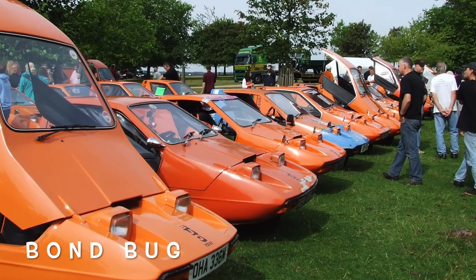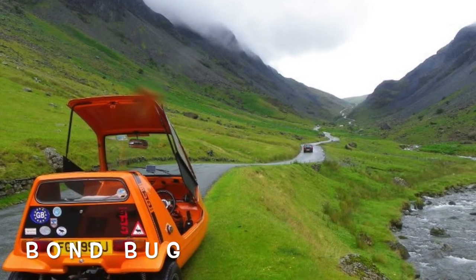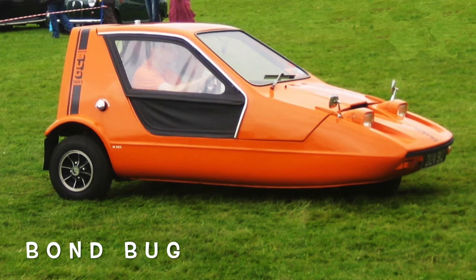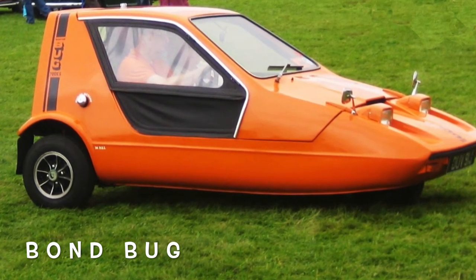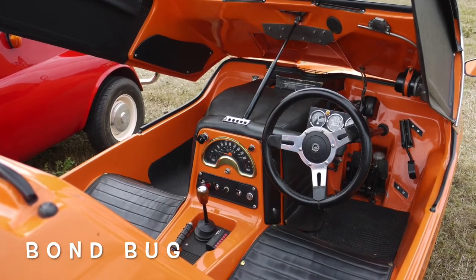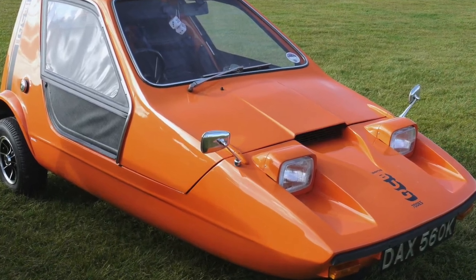The Bond Bug is a small British two-seat, three-wheeled automobile designed by Tom Karen of Ogle Design for Reliant Motor Company, who built it from 1970 to 1974, initially at Bond Cars Limited's factory, but subsequently at Reliant's Tamworth factory. It is a wedge-shaped microcar with a lift-up canopy and side screens instead of conventional doors.